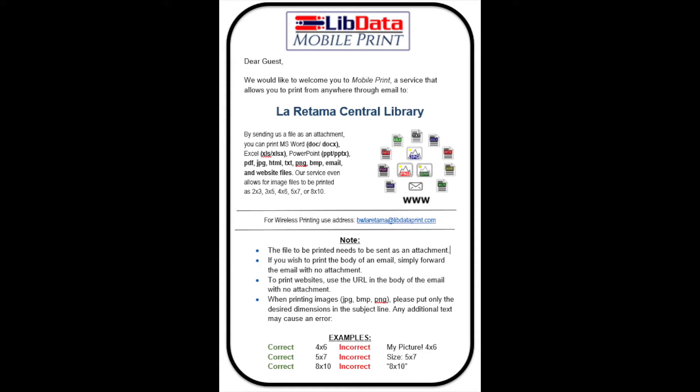The first service we're going to talk about is our wireless printing service. It is completely brand new and offers you the ability to print from anywhere. You can send documents, pictures, and PDFs as attachments to our designated library email. Once you've received a confirmation email, you can pick up your prints at your library. Each branch has a unique email, so check with staff to learn yours. Printing fees still apply — it is 30 cents a page per print.